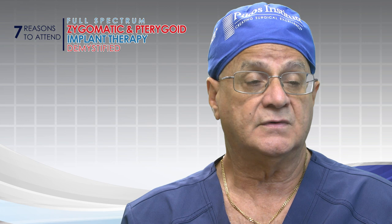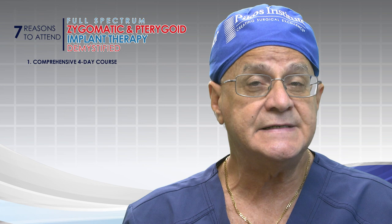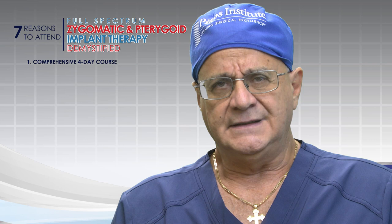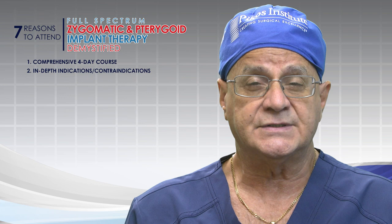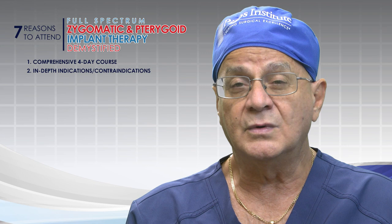Number one, first and foremost, this course covers four days of comprehensive, in-depth material on zygomatic and pterygoid implant placement, including surgical protocols, prosthetics, and more. It is a deep dive into the anatomy of the zygoma and surrounding structures — a full hour of discussion on that, including pterygoid anatomy. Indications and contraindications are a huge value-add, because in my humble opinion, many implants being placed are not truly indicated, based on what I see from social media and cases sent to me by colleagues.